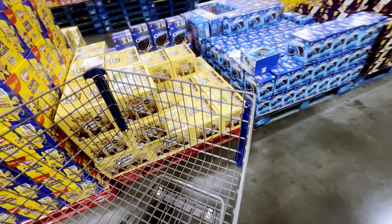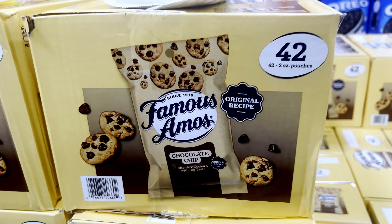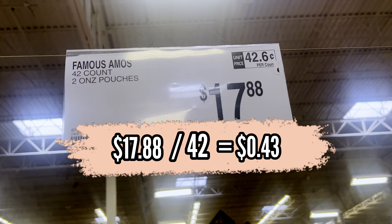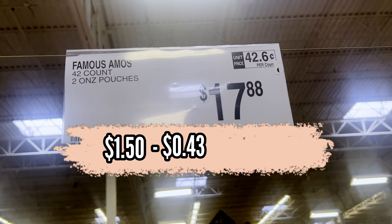Next up are the Famous Amos cookies. These come in a box of 42 and the box costs $17.88, making each pack 43 cents. I sell them in my machines for $1.50, so for every pack of cookies that sells I will have $1.07 profit.